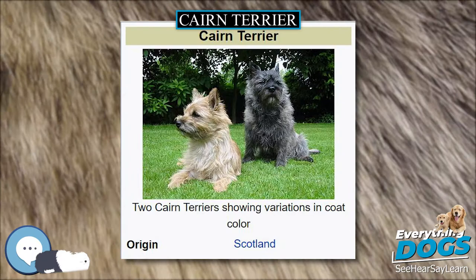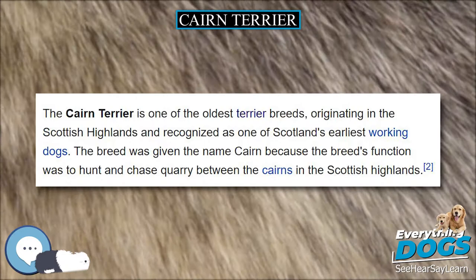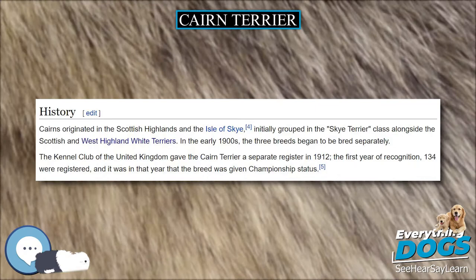Cairns are active dogs and thus need a daily walk. Play takes care of a lot of their exercise needs; however, as with all breeds, play will not fulfill their primal instinct to walk. Dogs which do not get to go on daily walks are more likely to display behavior problems. They also enjoy a good romp in a safe open area off-leash, such as a large fenced yard.